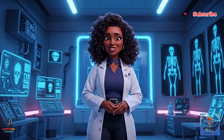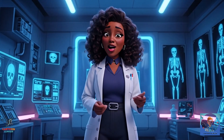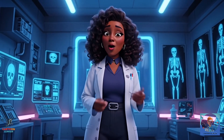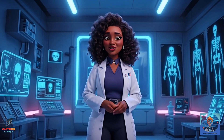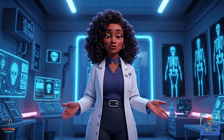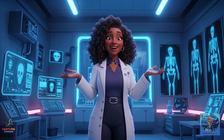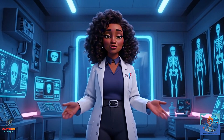Hello ladies and gentlemen, curious minds and Netflix bingers who somehow stumbled here. Welcome to today's story. And trust me, this one is glowing — literally glowing — because today we're diving into the wild, fascinating, sometimes spooky history of the X-ray. That magical thing that lets doctors see inside your body without you needing to unzip your skin like a winter jacket. Buckle up — this is a ride through science, accidents, glowing screens, and some very surprised scientists.